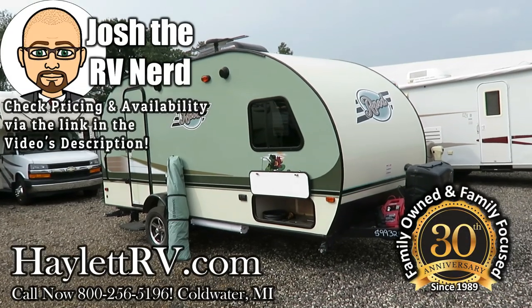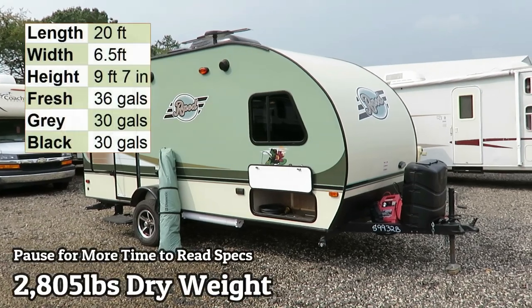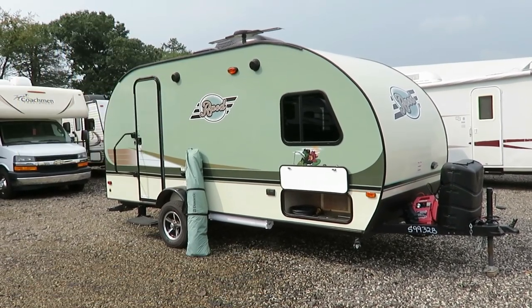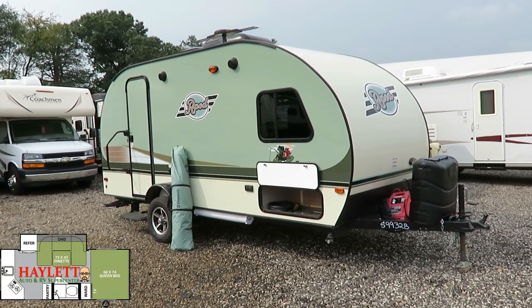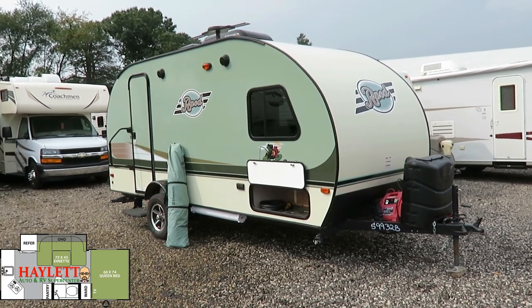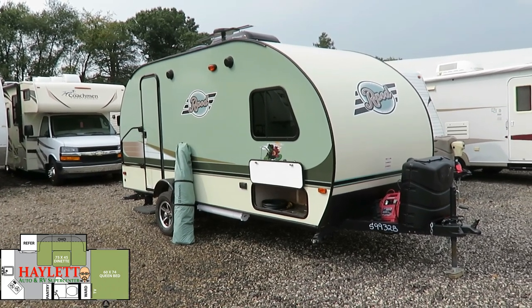2,805 pounds, rear kitchen. This R-Pod just came in here at Halet RV of Coldwater, Michigan. Basically, the previous owner had the idea they were going to jet set all across the country, do some full-time travel in this for a little while, and found it to be just a little too small. They swapped up to something a little bit larger to get them across that comfort hump while still maintaining a small, easy towing camper.